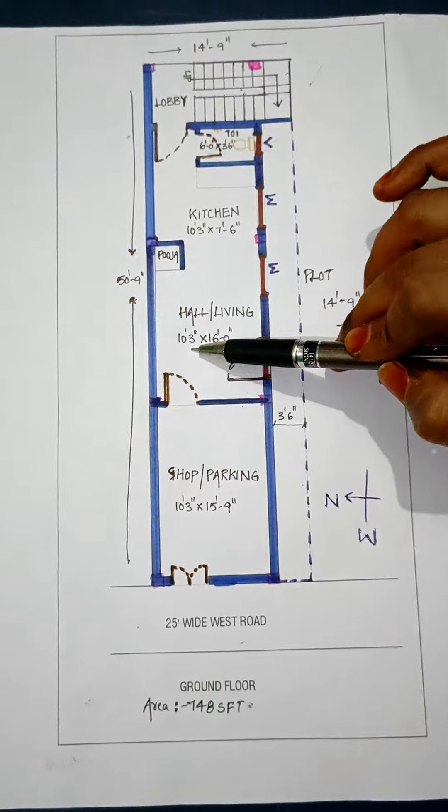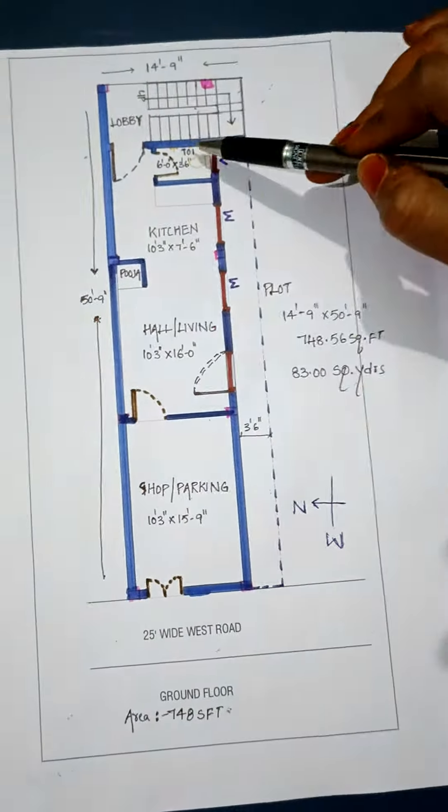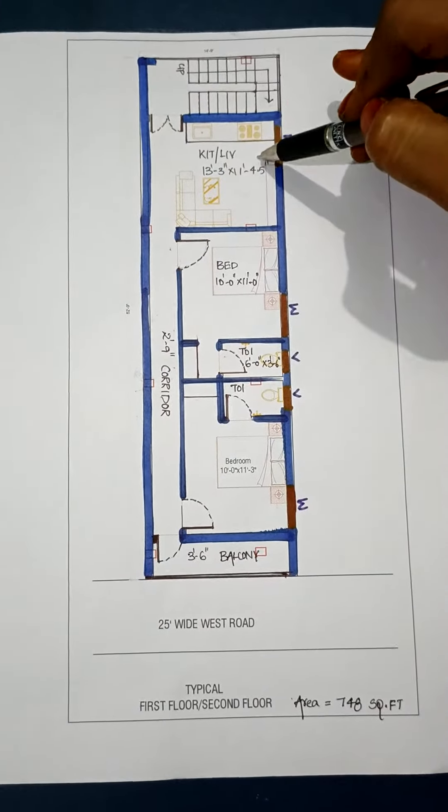We have a 1BHK. We have a hall. This is a common terrace part of the hall. We have a nice closet.